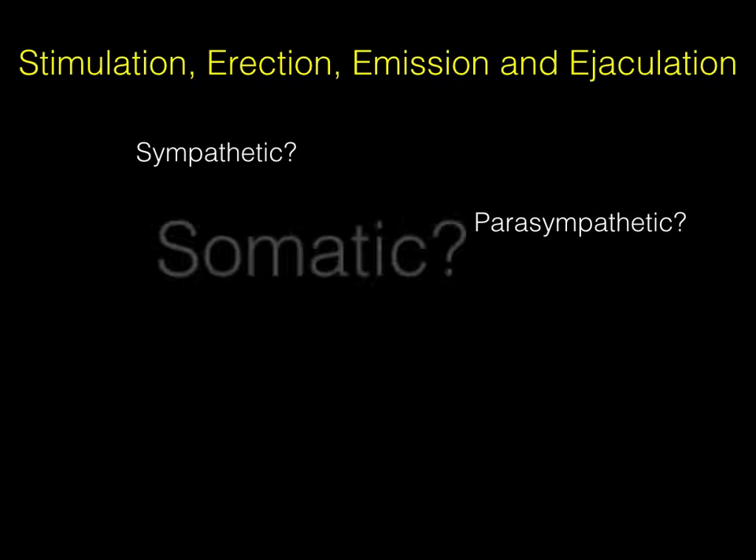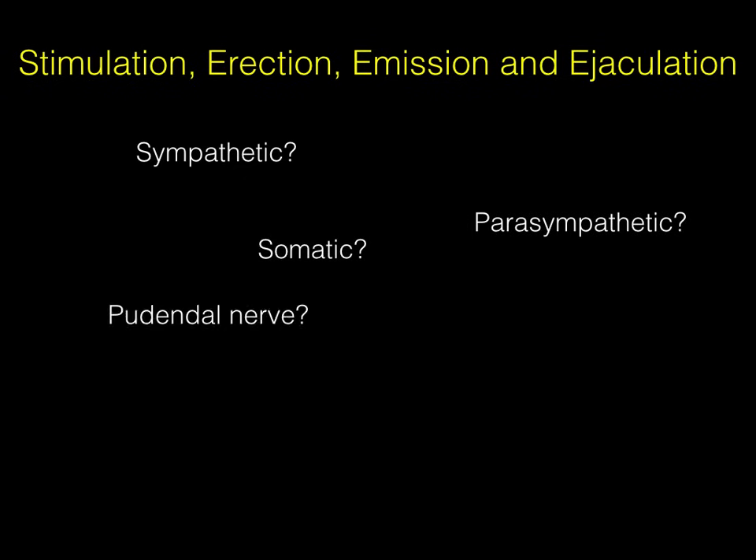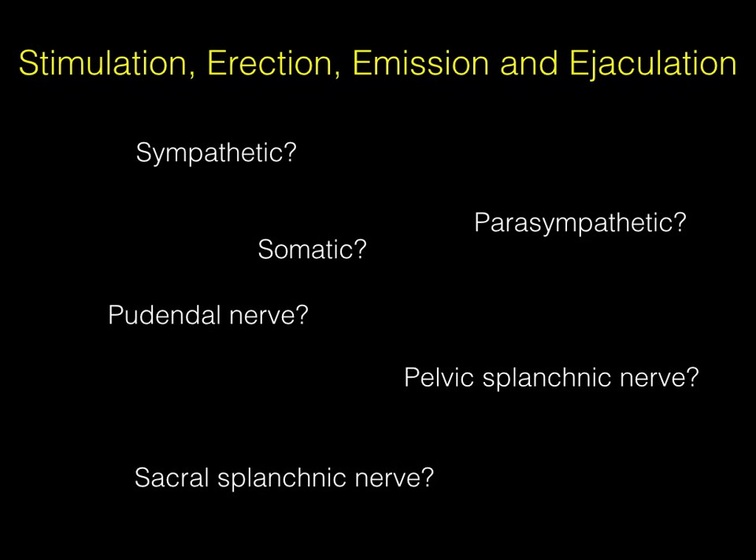Stimulation, erection, emission, and ejaculation are four concepts in the male reproductive act that are sometimes misunderstood by students. Which are innervated by sympathetics? What about parasympathetics? Which ones are somatic, which ones are innervated by the pudendal nerve, what about the pelvic splanchnic nerve, and what about that sacral splanchnic nerve?